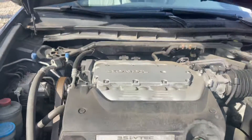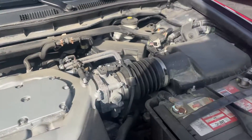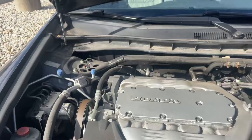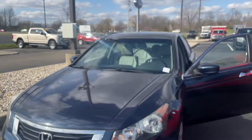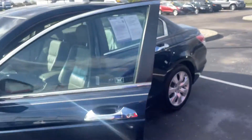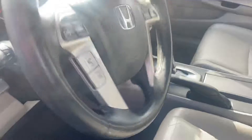Pop the hood — there it is, 2010 Honda Accord. Like I said, this one may be the one. I'm going to send it to you, let me know what you think. Thank you very much, talk to you soon.